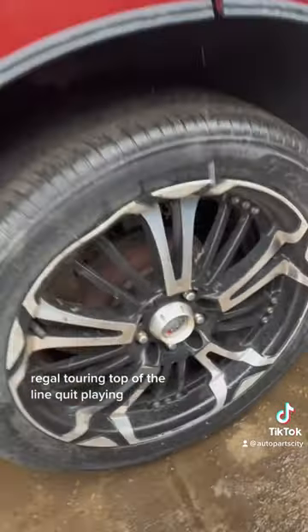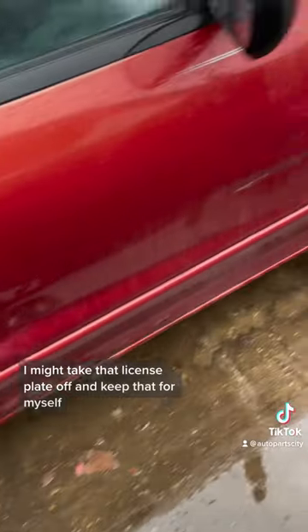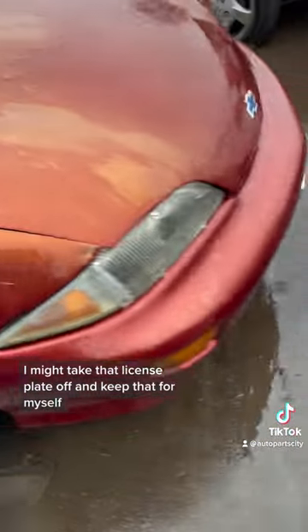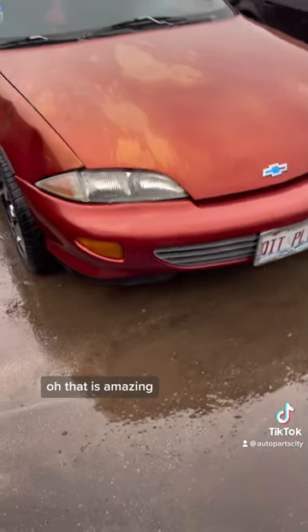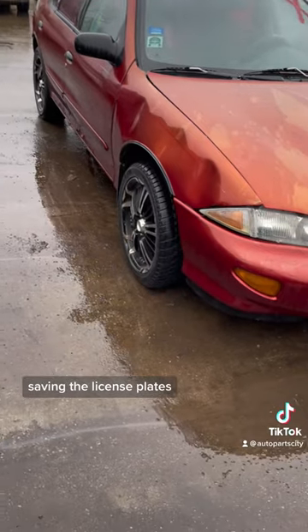Regal touring, top of the line! I might take that license plate off and keep that for myself. That is amazing. Alright, Chevy Cavalier, it's going in the crusher — saving the license plates.